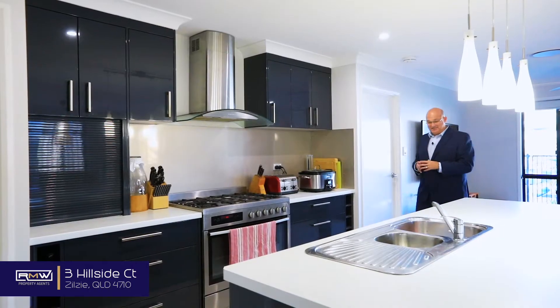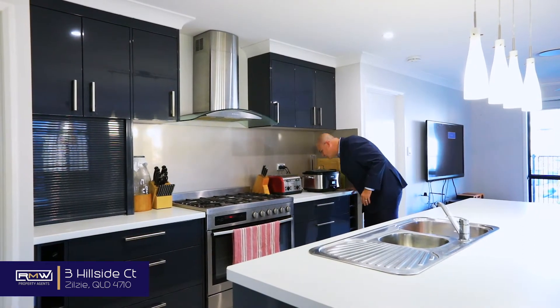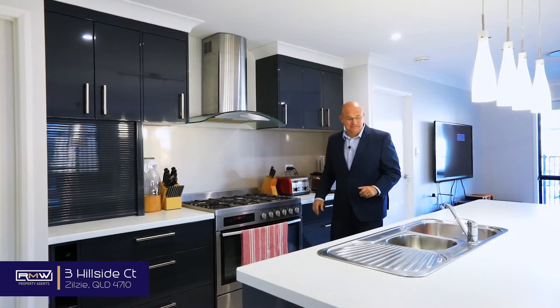It's a pretty stunning kitchen. Imagine what you could be cooking in this place. Dinner smells great — might come back for dinner.